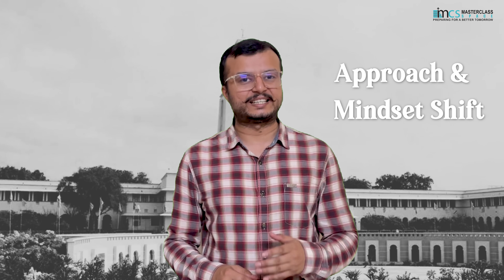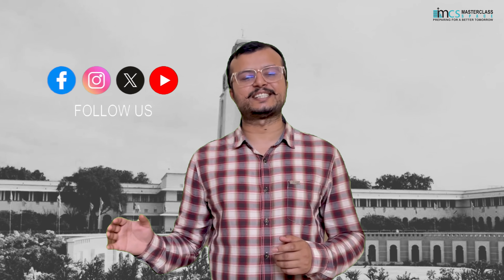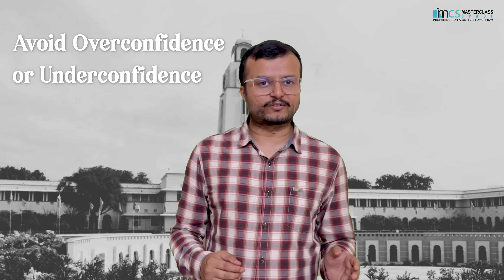Shift of approach and mindset. From the past two years, many of you have been attempting full-length mock tests of JEE Main and JEE Advanced, which have as low as 75 questions and 48 in general. However, BITSAT has 130 questions in the same time. The level of all these exams is different, but you would need a shift in your approach and mindset while taking BITSAT. Avoid overconfidence or underconfidence — just because you did well in other exams or could not perform great in them does not mean BITSAT would be the same.